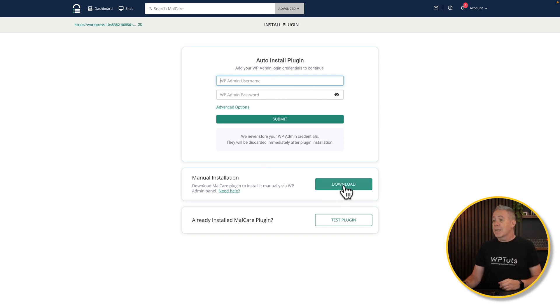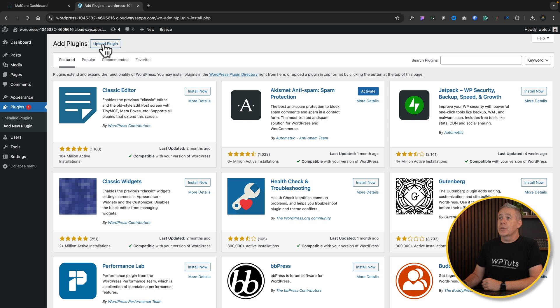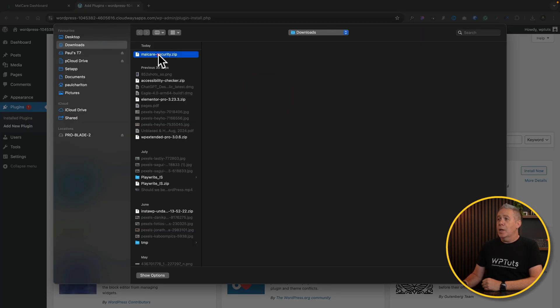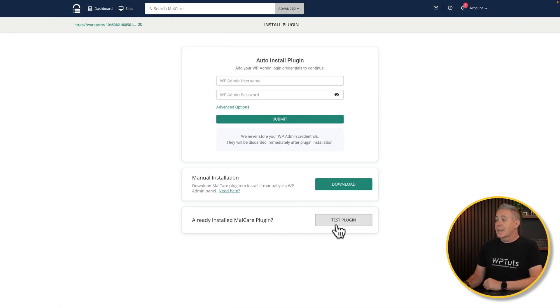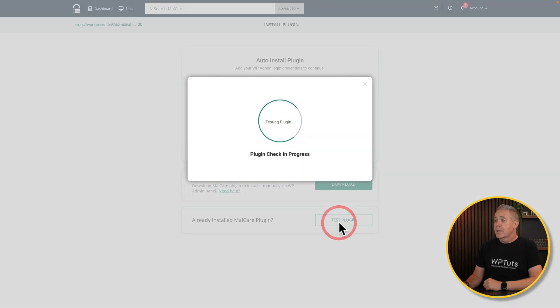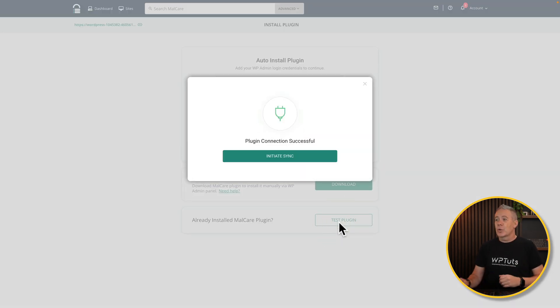I'll just download the plugin. Then all we need to do is upload the plugin, choose our file, upload the Malcare plugin, and open. Then we install and activate it. Once that's done, we are good to go. We can then go back to the dashboard inside Malcare and make sure the site is connected. All we need to do is click Test Plugin. That will attempt to connect to the site and make sure everything is working — and as you can see, plugin connection successful. Let's initiate the sync.